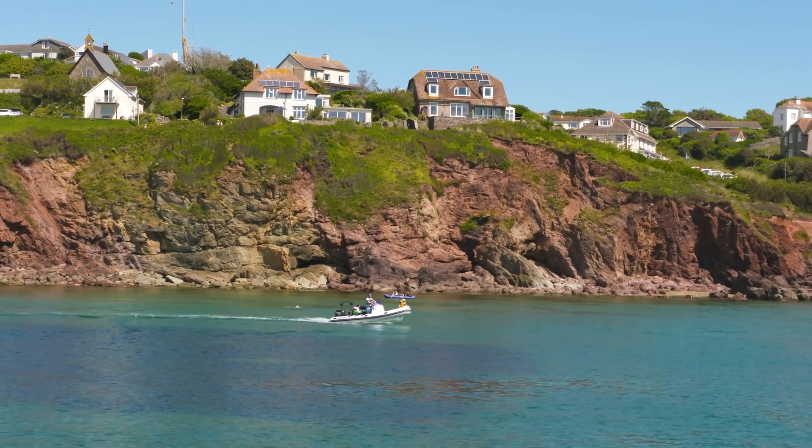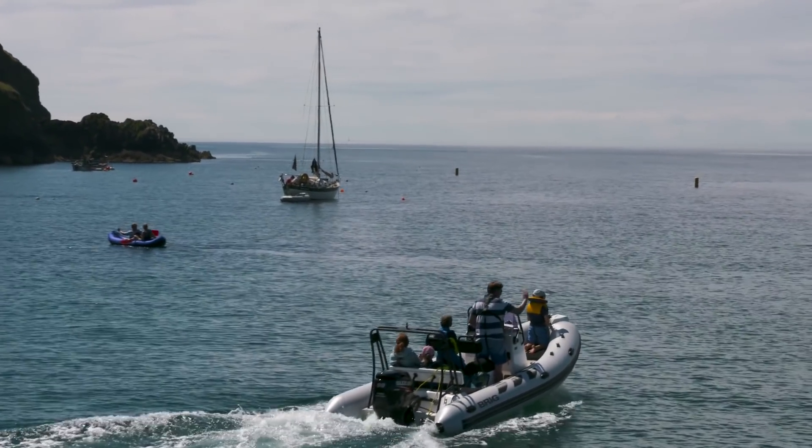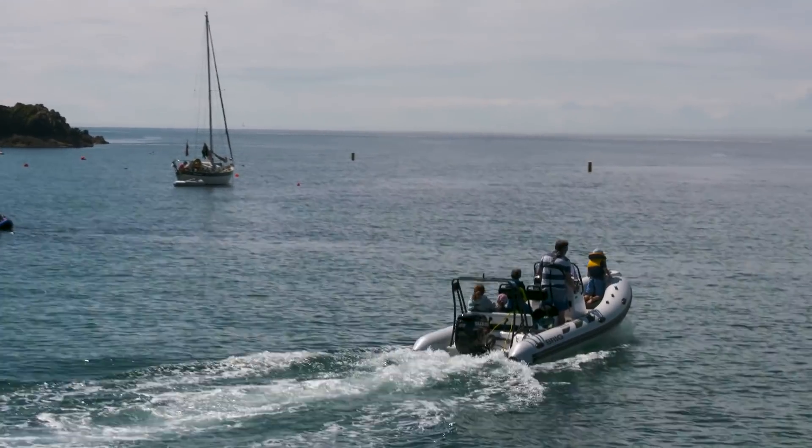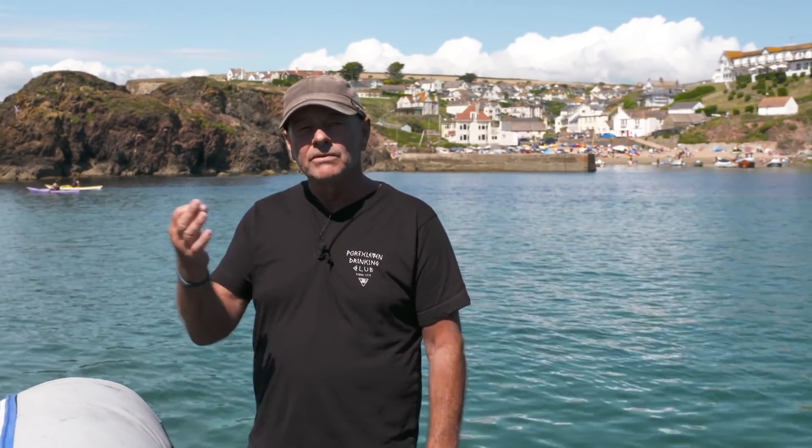Just a small little cove. Occasional boats come here to anchor for a couple of hours. You've got a beach, a slipway, a pub and some gorgeous bathing water. And it's a particularly good place to come if there's a bit of an easterly blowing, because it's well protected from that.